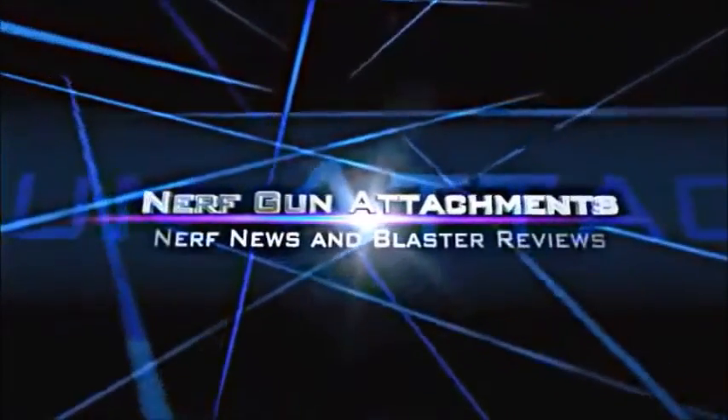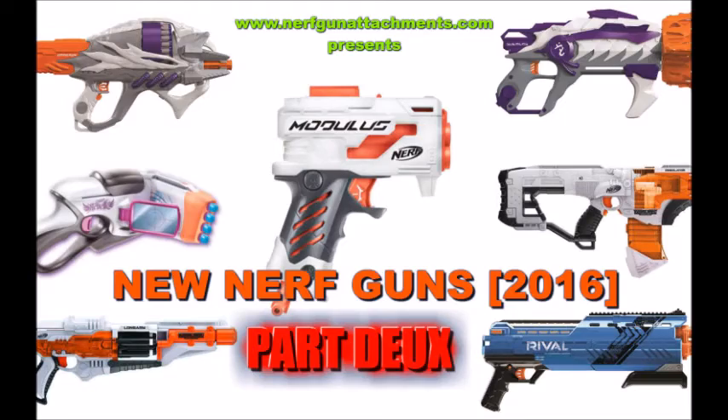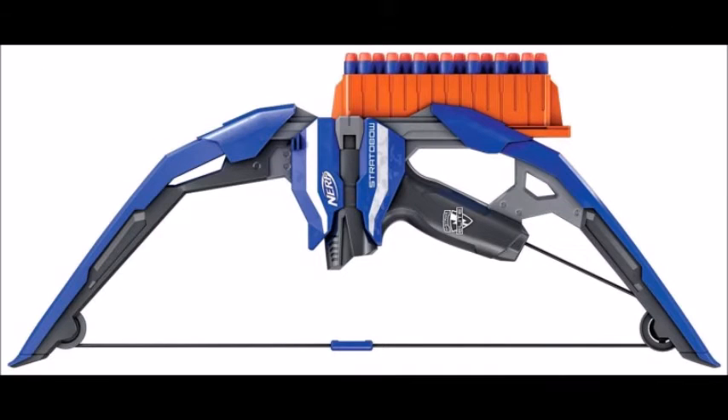NGA nightly nerf news — alright guys, I'm back at it again. Next up, let's take a look at these new elite blasters or bow blasters. The first one up is another nerf bow, this time on the N-Strike Elite line.